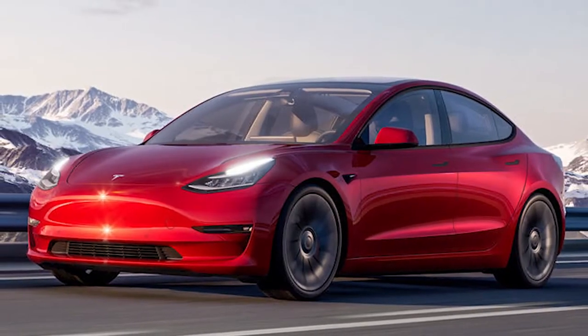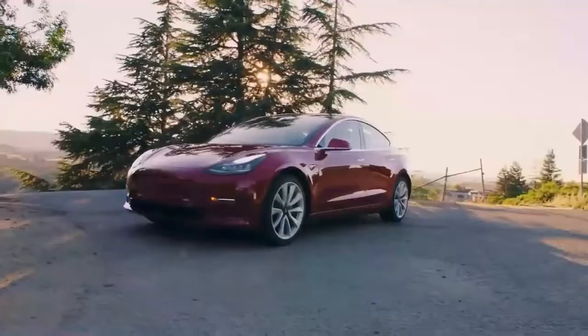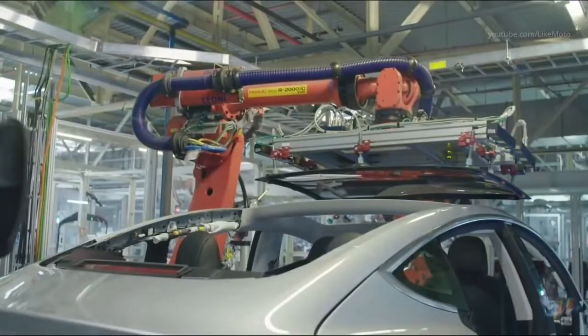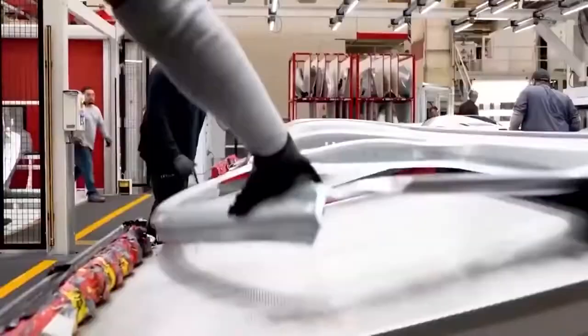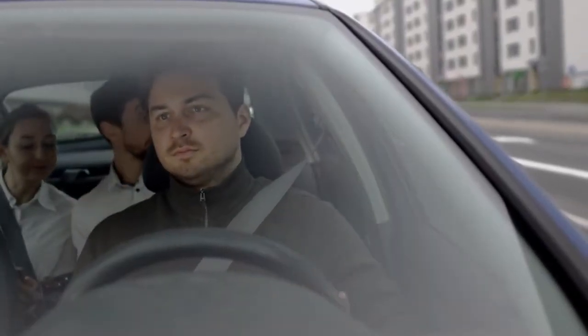Whatever Model 2 is finally called, it will be the mass EV we have all been waiting for. Tesla predicts they can produce this EV for $25,000 and bridge the gap for low-income people uncertain about going electric due to high costs. Musk has also toyed with the idea that Model 2 will come without a steering wheel or pedals — a completely self-autonomous EV in mass production. Imagine Uber or Lyft sending out rides to pick up passengers without a driver and keeping all the trip money directly.